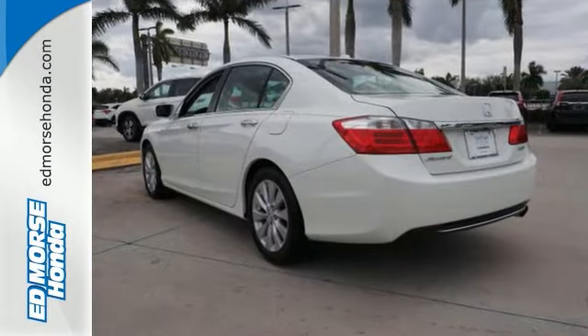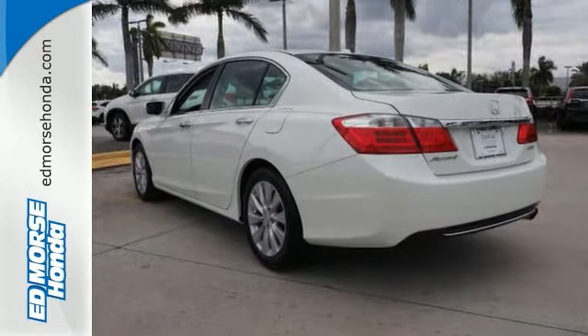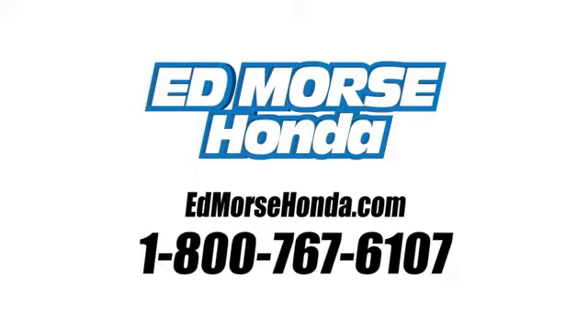Test drive this one today. Call us today at 1-800-767-6107. For value and for service, it's Edmarsh.